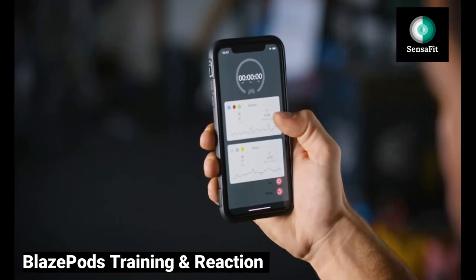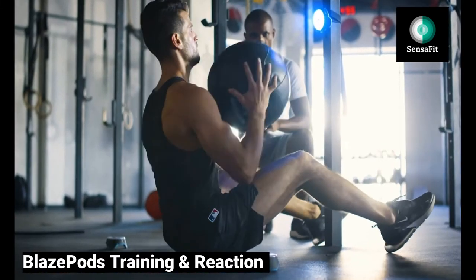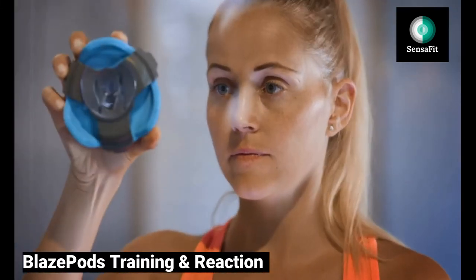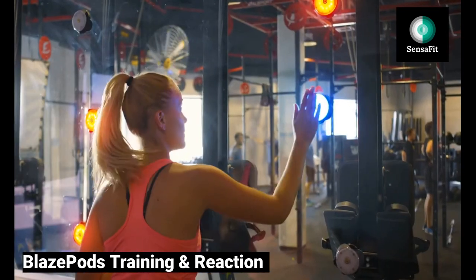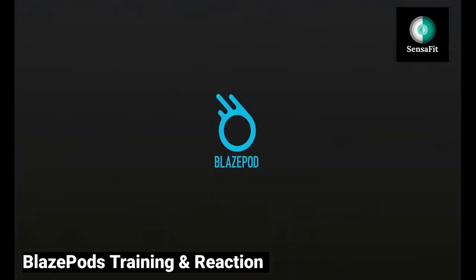Blaze Pods also come with their own app and connectivity. Our highlighted benefits for this selection are that these lighting pods are extremely intuitive with no buttons or moving parts. Blaze Pods are very durable, easily absorb hard hits during training, but are also sensitive enough for a light tap.